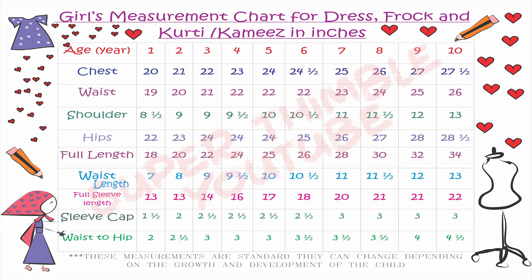Please note the measurements are standard. They might change according to the child's development and growth.